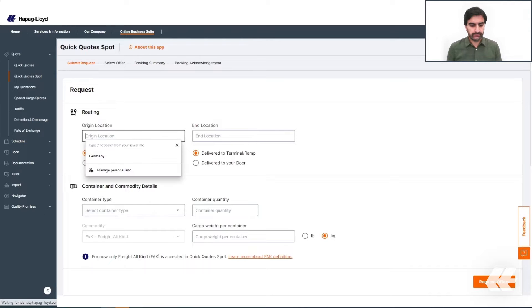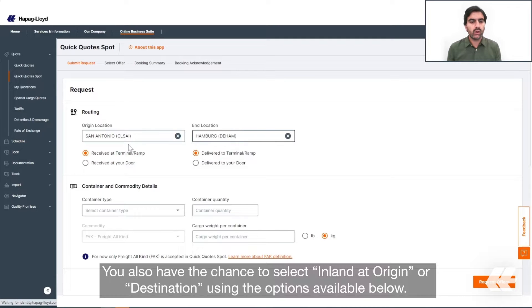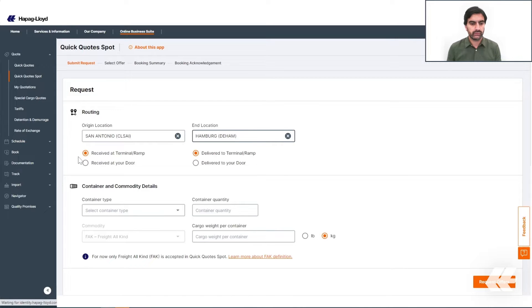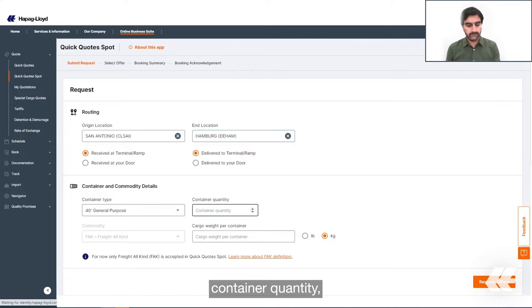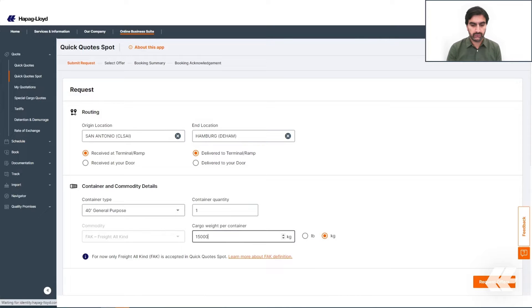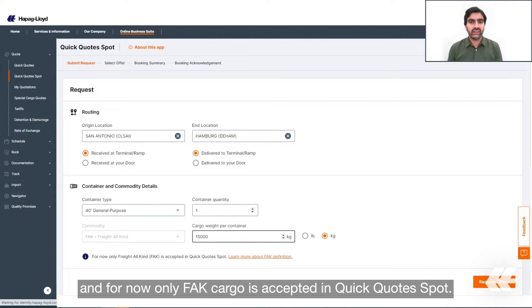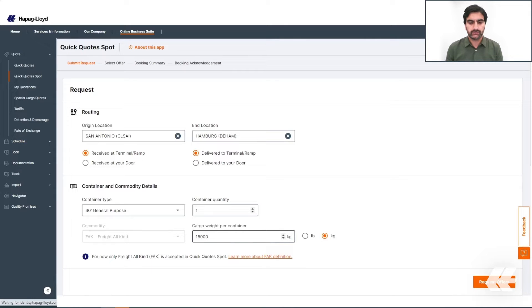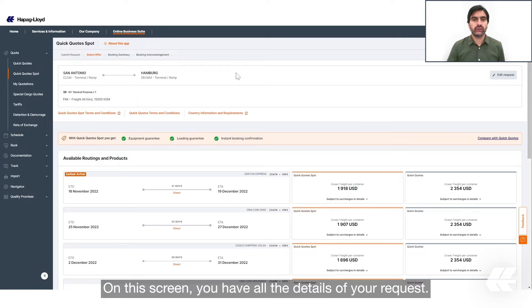Quick Quotes Spot is a very easy tool to use. To request an offer, you need to enter the routing as a first step. You also have the chance to select inland at origin or destination. Additionally, you need to enter the container type, container quantity, and cargo weight per container. Please keep in mind that the maximum number of containers accepted in a booking is currently 20, and for now only FAK cargo is accepted. To go to the next step, click on 'Request Offers'.